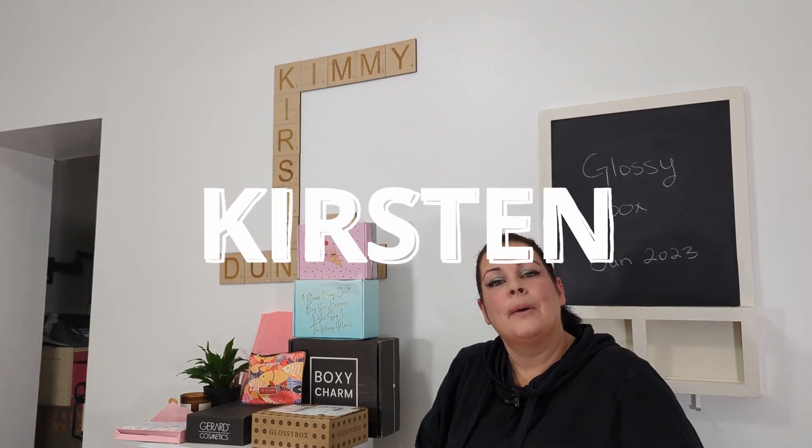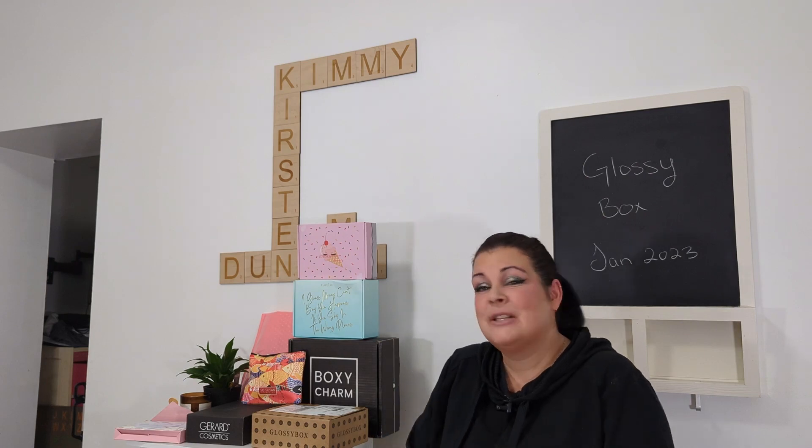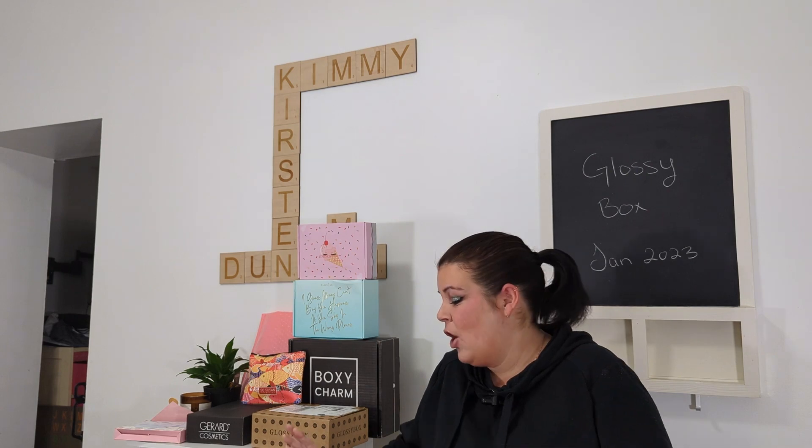Hey there, welcome back to my channel Robinson Unboxing, where my husband, my two children, and I unbox subscription boxes, mystery boxes, and general hauls. Today we're going to focus on Glossy Box.